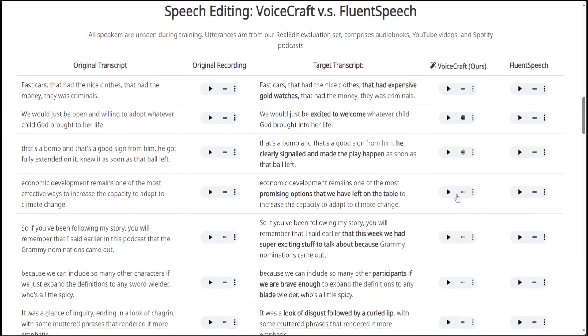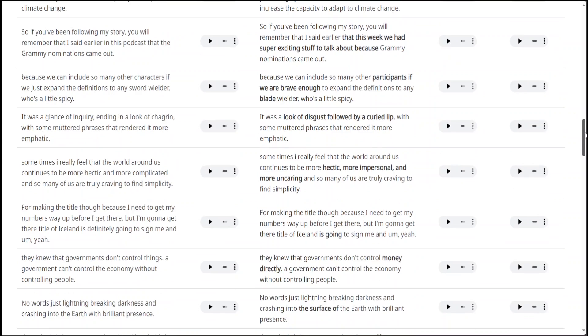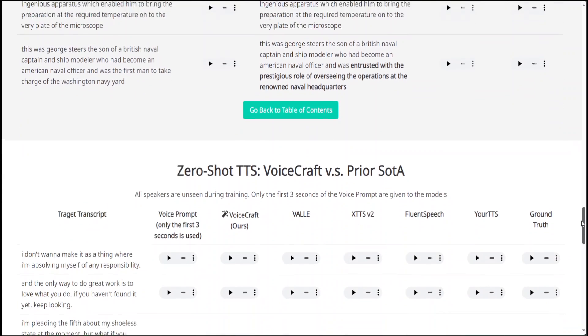Scrolling down, you can see there's an example of VoiceCraft versus FluentSpeech in speech editing. The original recording says: 'Fast cars that had the nice clothes, that had the money, they was criminals.' FluentSpeech says: 'Fast cars that had the nice clothes, that had expensive gold watches, that had the money, they was criminals.' VoiceCraft's output: 'Fast cars that had the nice clothes, that had expensive gold watches, that had the money, they was criminals.' Pretty cool. There are many more examples in speech editing, VoiceBox, and target transcripts.